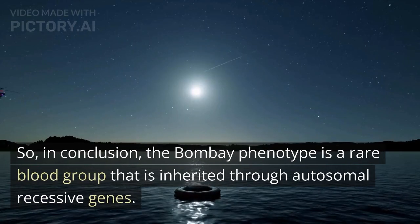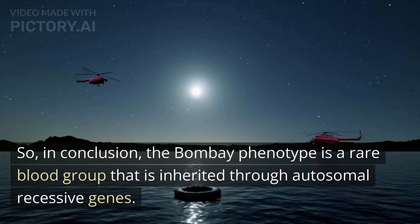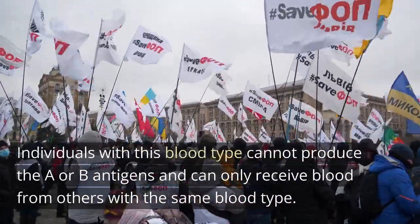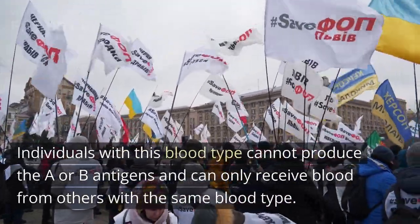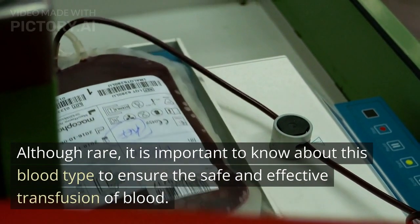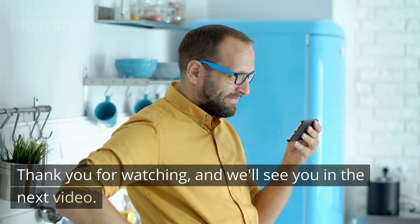In conclusion, the Bombay phenotype is a rare blood group that is inherited through autosomal recessive genes. Individuals with this blood type cannot produce the A or B antigens and can only receive blood from others with the same blood type. Although rare, it is important to know about this blood type to ensure the safe and effective transfusion of blood. Thank you for watching, and we'll see you in the next video.